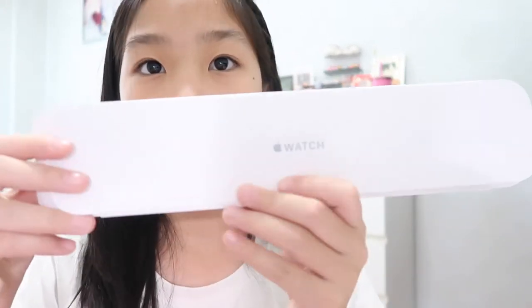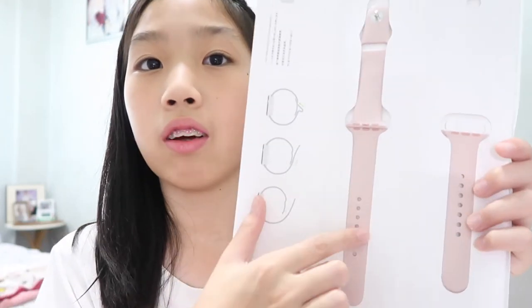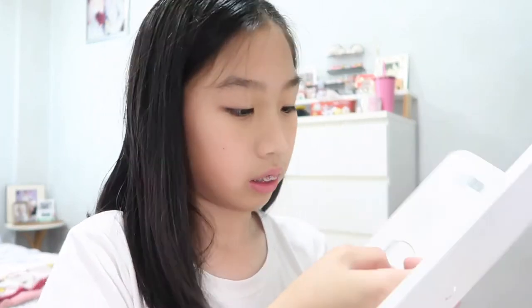We have this thing over here, and we gotta take out the little brand thingy. It's pink sand color — it's the same color as my phone! They give three straps: one longer and one shorter. I believe my wrist needs the shorter one because it's smaller. So let's just take this out, and let's put it on the Apple Watch.